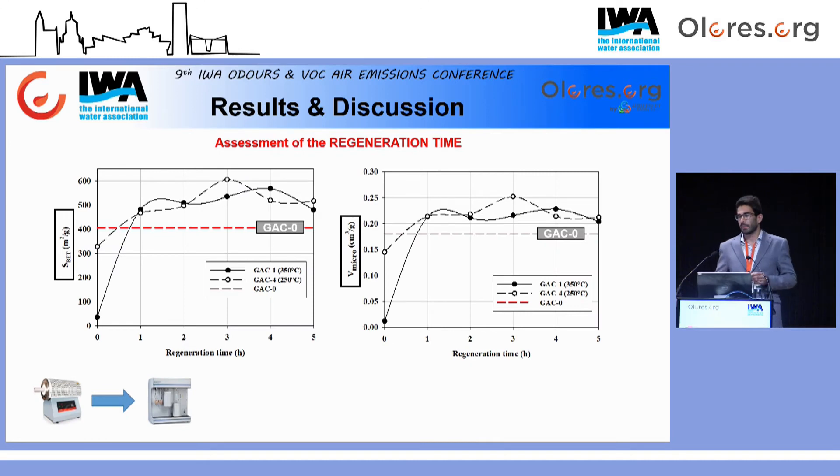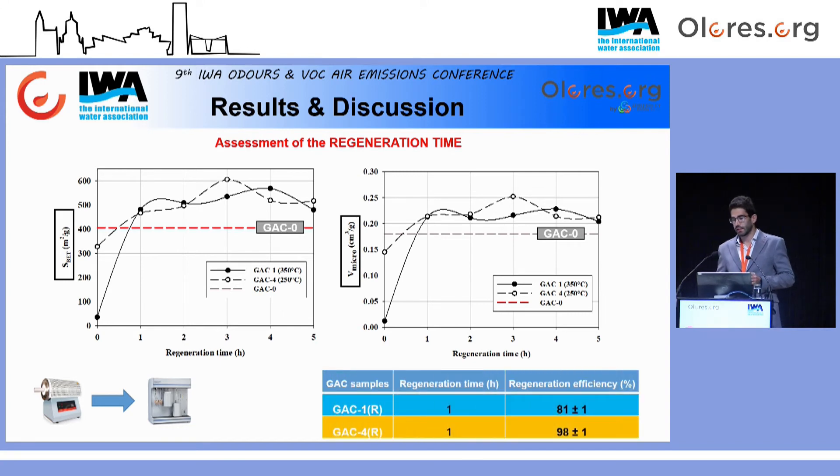Una vez determinada la temperatura límite de regeneración, también se propusieron diferentes tiempos de regeneración, entre 1 y 5 horas. En esta gráfica se puede observar cómo ya desde la primera hora de regeneración, tanto la superficie específica como el volumen de microporos eran ya superiores a los de la muestra original, lo que ponía de manifiesto la aptitud de la regeneración térmica oxidativa para regenerar este tipo de muestras. Las eficiencias de regeneración variaron entre el 80% para la muestra 1 y el 98% para la muestra 4. La elevada diferencia entre estas eficiencias seguramente podría deberse a las diferentes naturalezas y concentración de compuestos absorbidos.